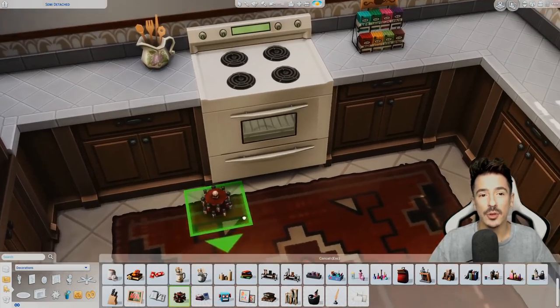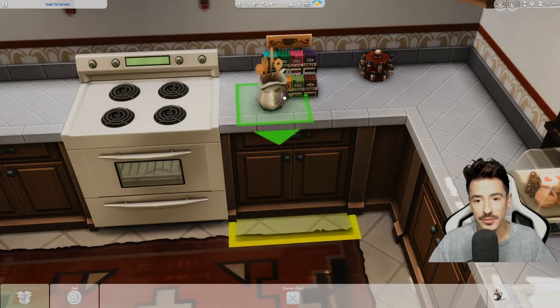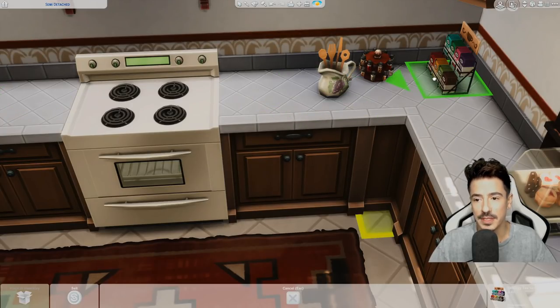And a spice rack — oh, I was trying to keep that area free. We'll keep the spice rack out. I'll put that there and shove the tea in the corner.